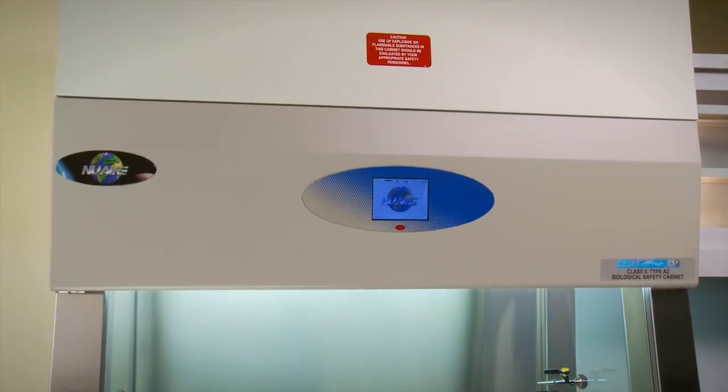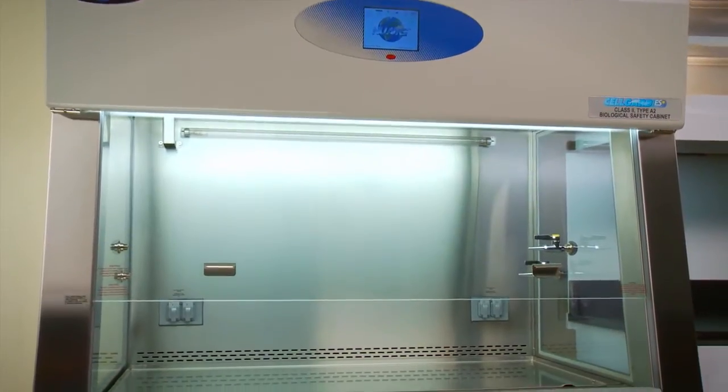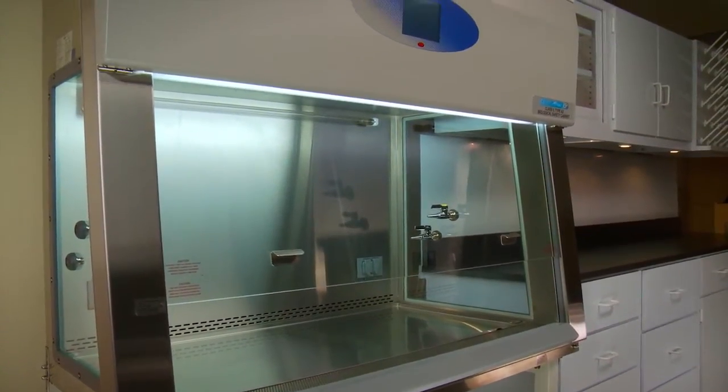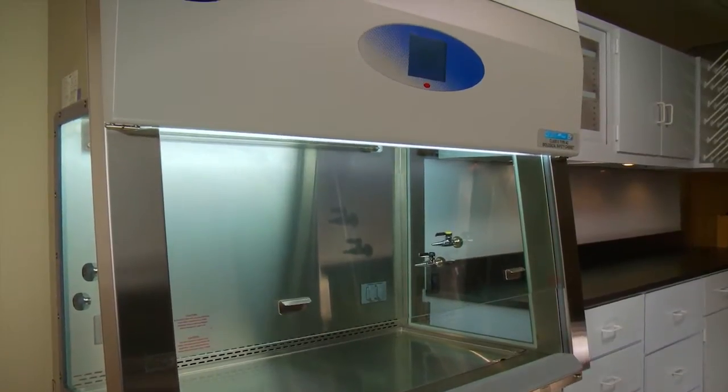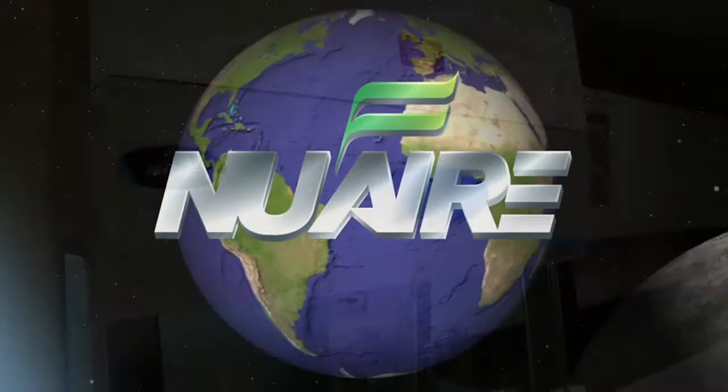Class 2 biological safety cabinets are designed to provide personnel, environmental, and product protection. In fact, they are the most widely used and accepted primary form of containment device. So, of all the manufacturers out there, why choose NuAir?